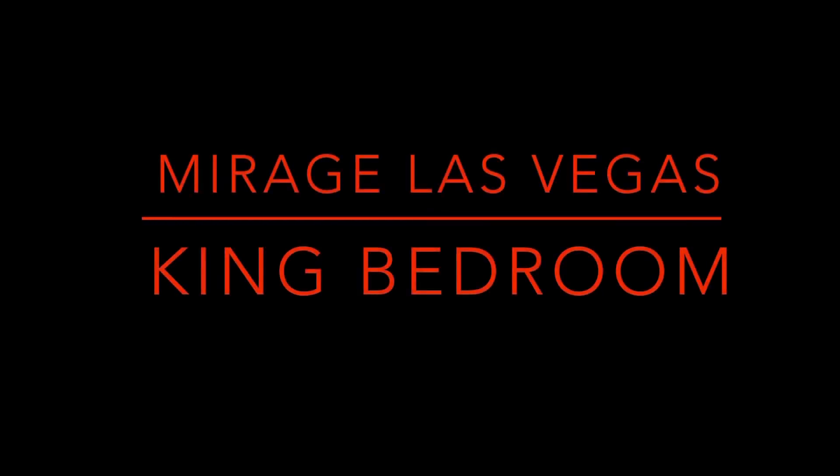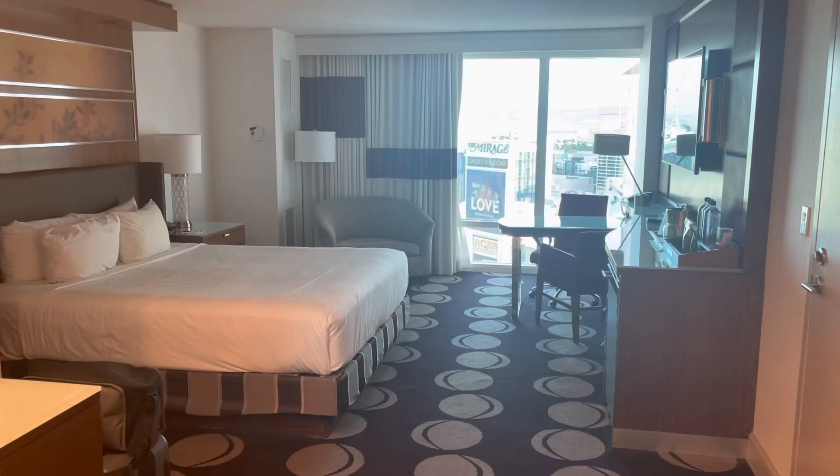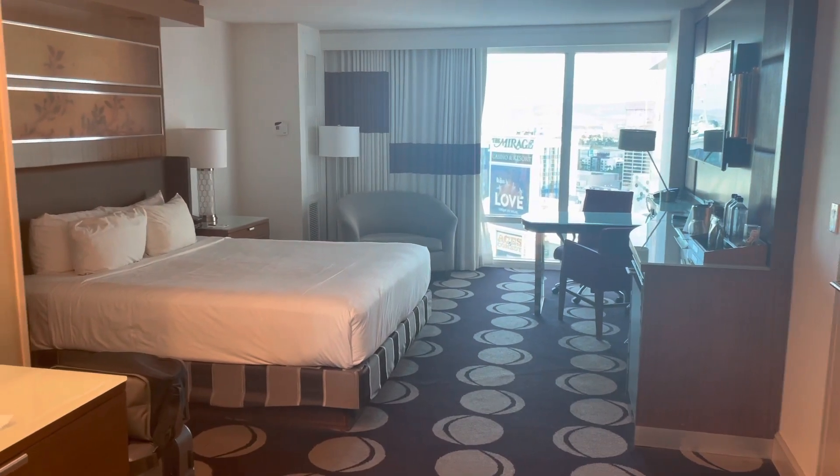Hey everybody, this is Mike with Clock Family Adventures. Today we're doing a room walkthrough of the King bedroom at the Mirage in Las Vegas. This is very much like the two queen bedroom that I did earlier, but the view is a lot better.